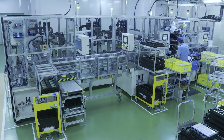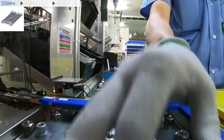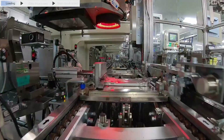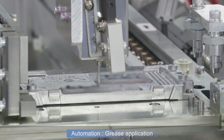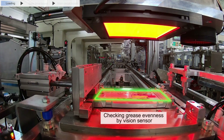Now we show the actual production process. The first is the chassis assembling process. A chassis is loaded. To mount a gauge drive board, grease is applied. The vision sensor checks that grease is applied evenly.